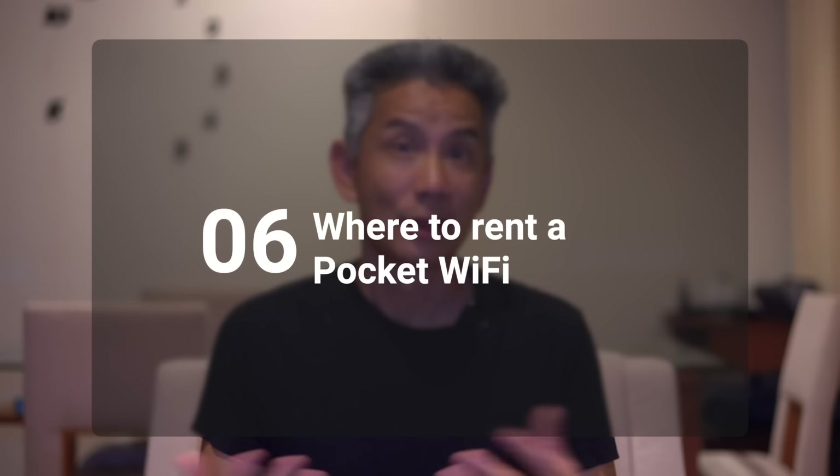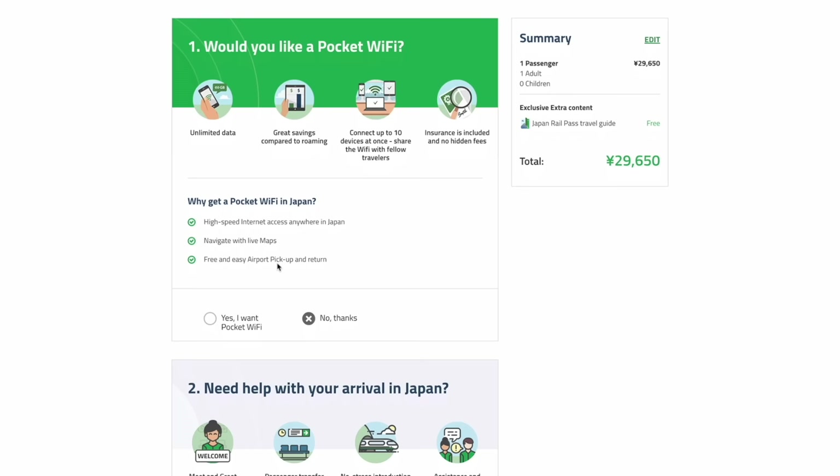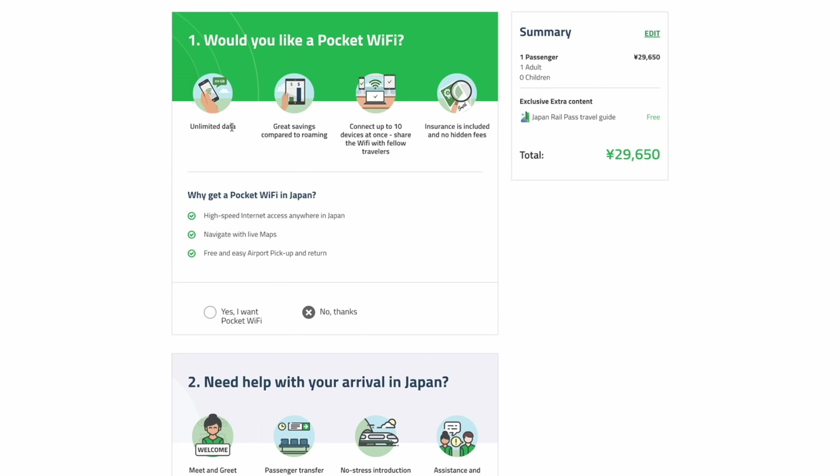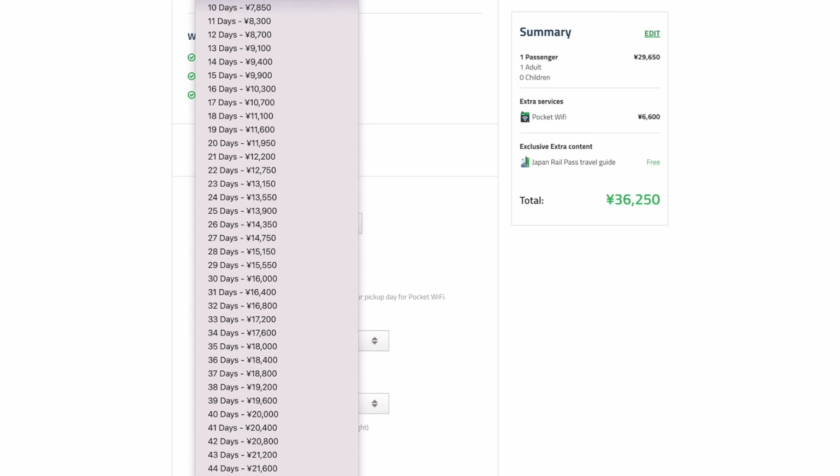Where can you get a pocket Wi-Fi? There is no shortage of online stores renting pocket Wi-Fi's and you can even rent one at the airport, but your best bet is to rent it ahead of time so when you arrive in Japan it's either waiting at your accommodation or you can stop at the office and quickly pick it up without filling out a bunch of paperwork. If you are purchasing a JR Pass, we recommend jrpass.com because during the booking process you can actually rent a pocket Wi-Fi. They use Ninja Wi-Fi, which we recommend — they are a great company. We've used them multiple times and have always had good service, and the prices are competitive plus you get insurance.